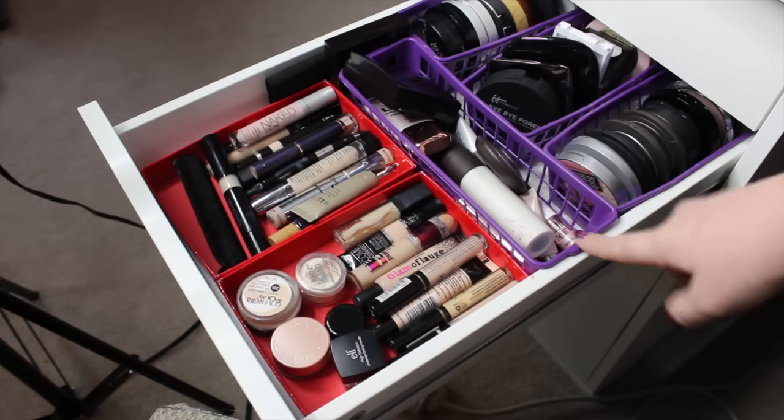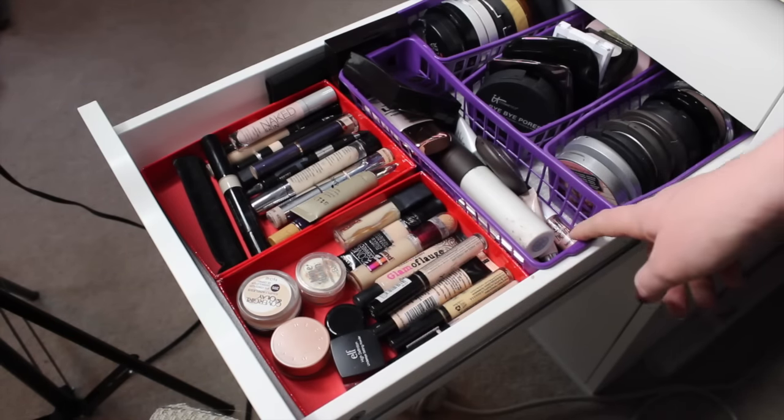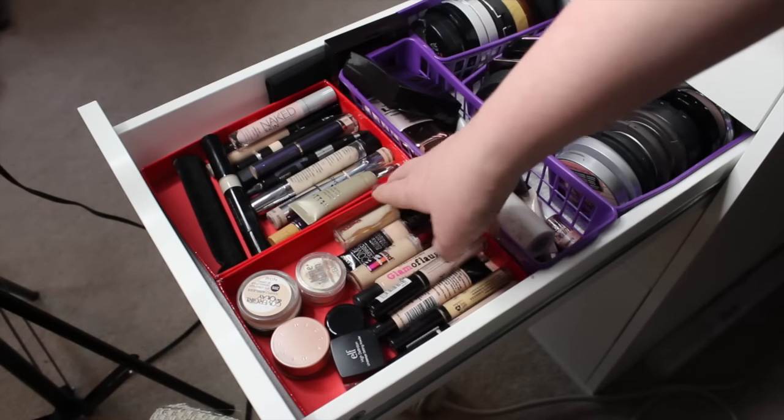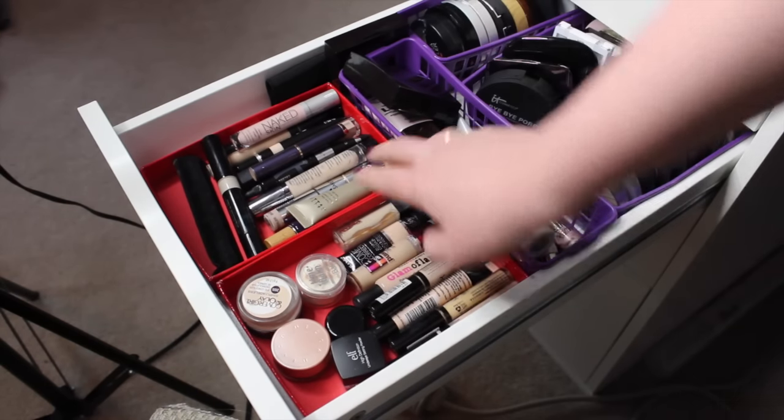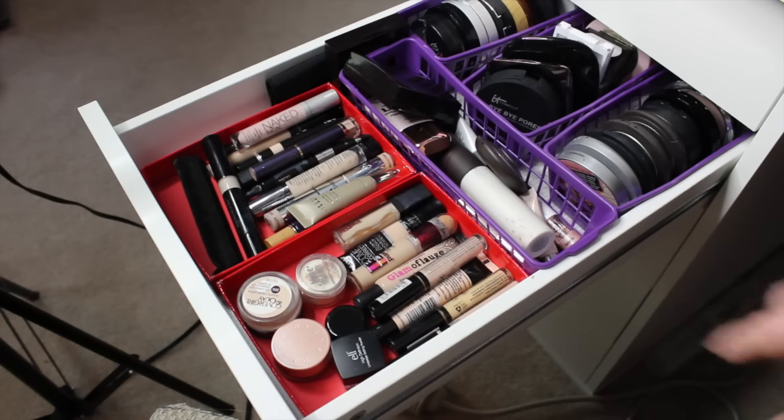If you guys are wondering, these purple containers are from the dollar store. They're kind of ugly, but they do the job. And these are the tops from my Allure Beauty Box subscription box, which kind of fits all of my concealers really nicely. Let's go ahead and start on the concealers.